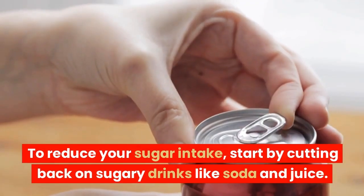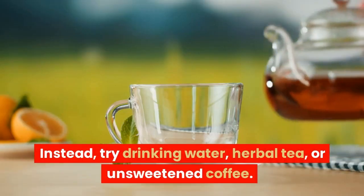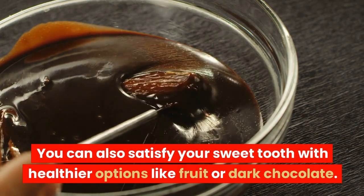To reduce your sugar intake, start by cutting back on sugary drinks like soda and juice. Instead, try drinking water, herbal tea, or unsweetened coffee. You can also satisfy your sweet tooth with healthier options like fruit or dark chocolate.